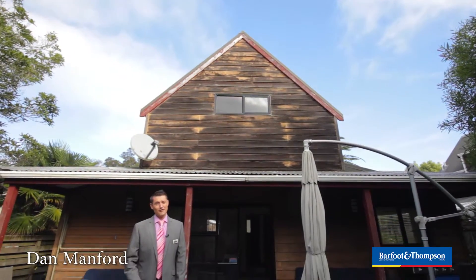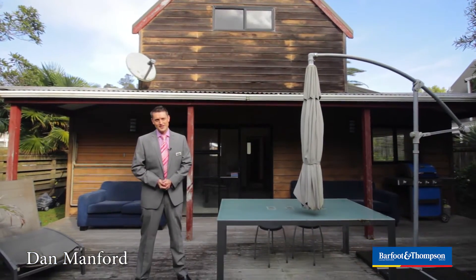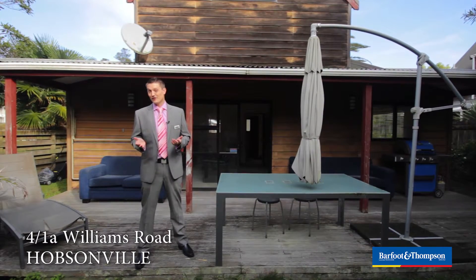G'day, my name's Dan Manford. Friends, are you looking for an entry into one of West Auckland's most sought-after suburbs? Are you looking to invest in the most affordable house in the least affordable neighbourhood? If you like the sound of that, 41A Williams Road, Hobsonville is a property that you need to check out.